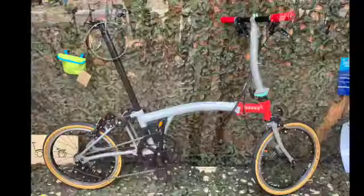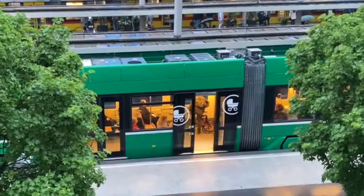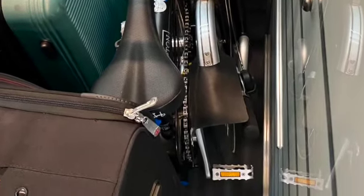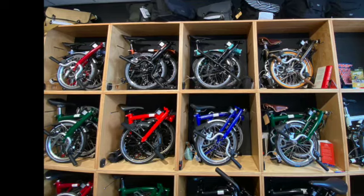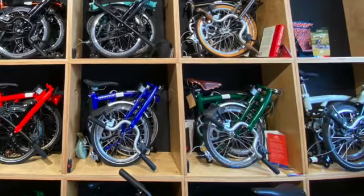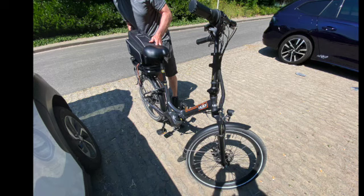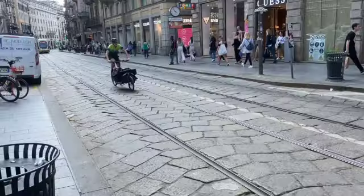Folding bikes are plentiful because you can take one on the train without having to pay for a bike ticket. There are shops that specialise in folding bikes with plenty to choose from. They mostly have very small 16-inch wheels, however I spotted one with 26-inch wheels and an electric motor, which looked significantly more comfortable to ride on cobbles.